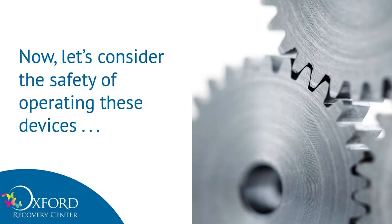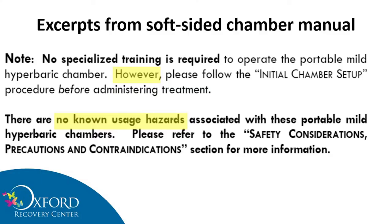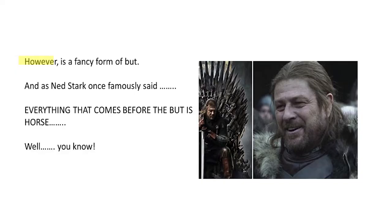Now let's consider the safety of the chambers. On page 11 of their manual they say: 'No specialized training is required to operate the portable mild hyperbaric chamber. Please follow the initial chamber setup procedure before administering the treatment.' And then the next paragraph says: 'There are no known usage hazards associated with portable mild hyperbaric chambers.' That's quite a bold statement. However — and 'however' is a fancy form of 'but' — as Ned Stark once said, everything that comes after the 'but' is, well, you know.